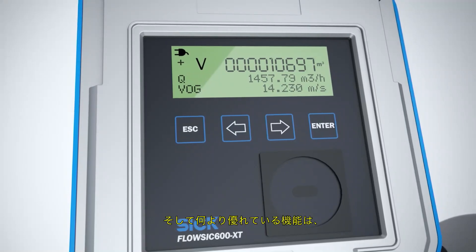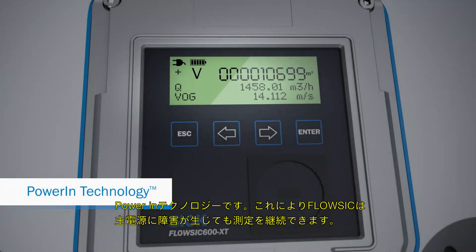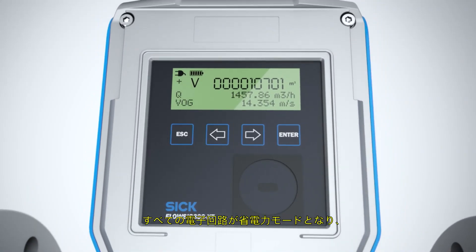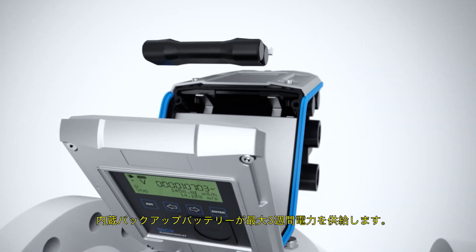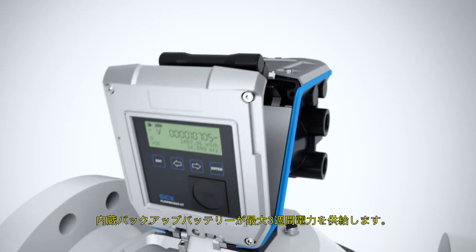Thanks to power-in technology, FlowSick continues to take measurements even in the event of a mains power failure. The power requirements of all the electronics is reduced and the integrated backup battery provides power for up to three weeks.